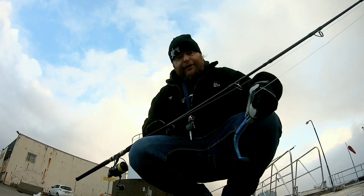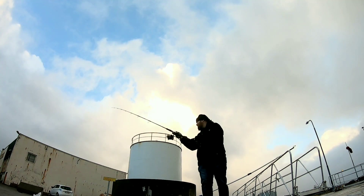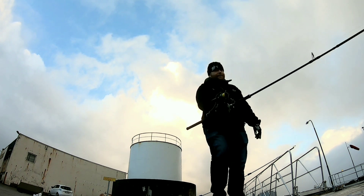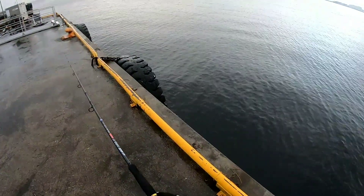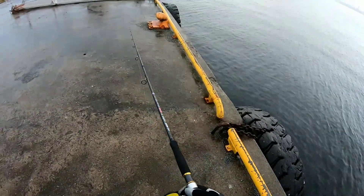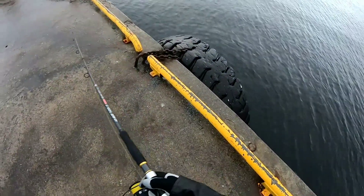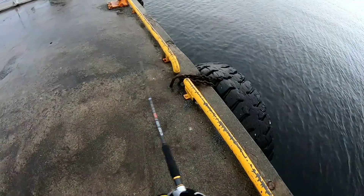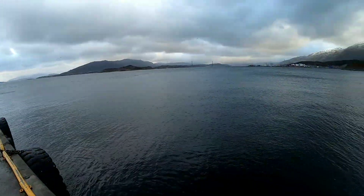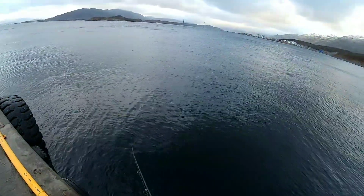100 gram jig first cast — is it first cast fish? That's the only thing I want to know. There's a really good current here. It's raining now but it's falling pretty straight so I'm okay with just the jacket. Right — coalfish, that's what we need. Coalfish, or big double-figure cod would also be pretty bloody brilliant.